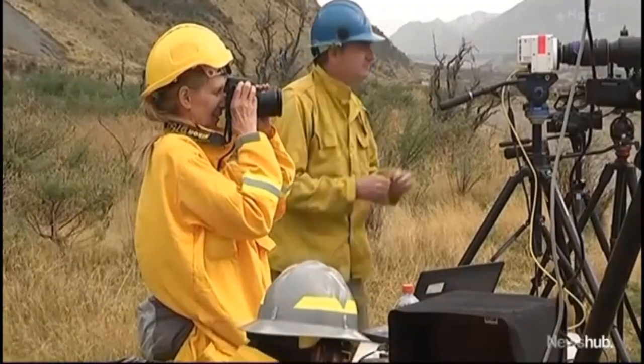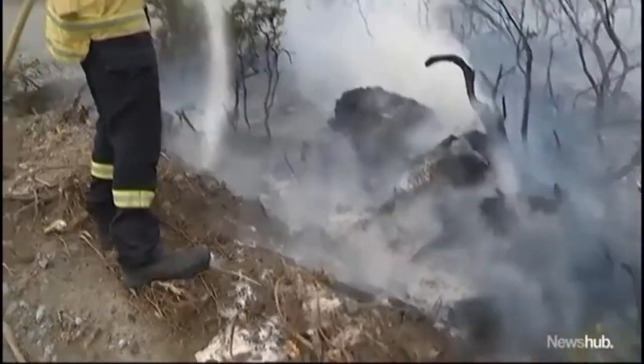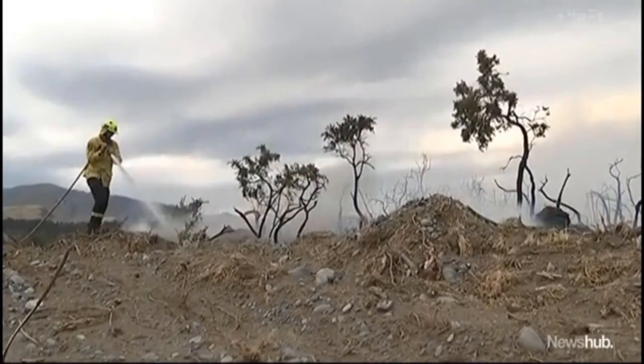Next, crews will be setting wilding pines alight, watching and learning how to predict and stop wildfire quickly in its tracks. Keisha Brownlee, News Hub.